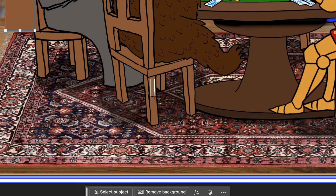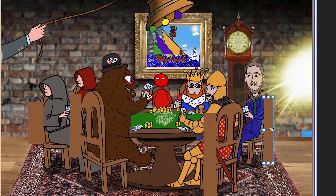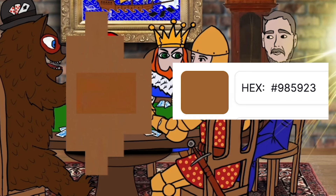We can prove this by taking small screenshots of the chairs and putting them side by side. When you combine them, they make the same color, giving a hex color code of 9A693E. So why then is the leg of the king's chair so much different, with a hex color code of 985923 — which starts with 589 backwards, by the way — and why does it appear to be coming out from the king's robe?